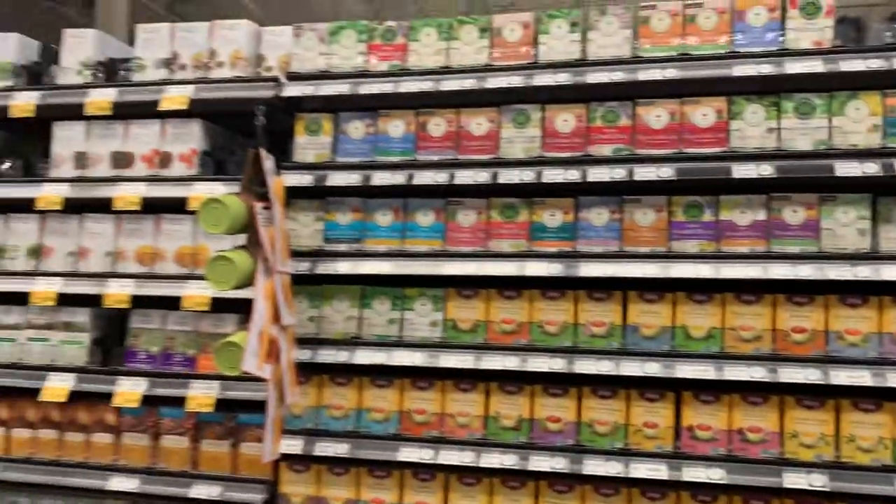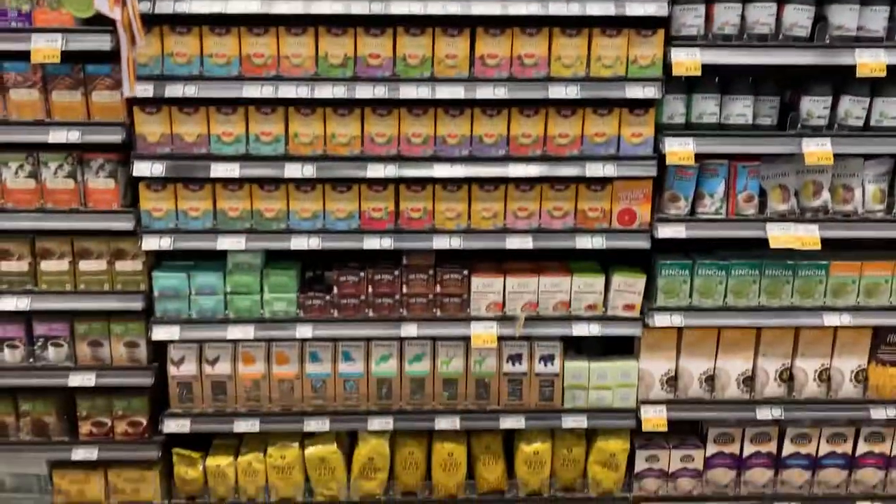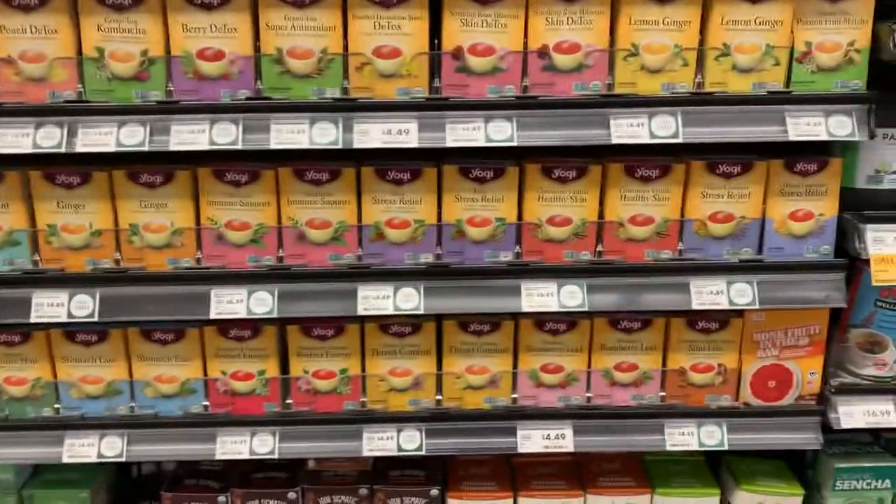I am at Whole Foods looking at the tea section, and there are a lot of varieties to select from. The one I'm specifically looking for is the fasting one, which I don't see here.